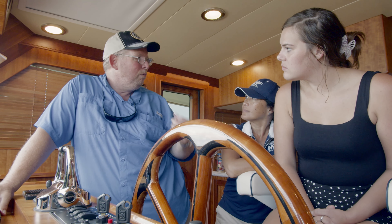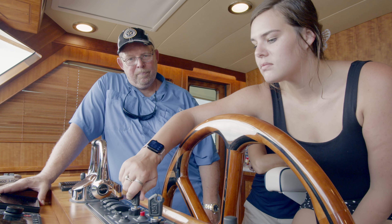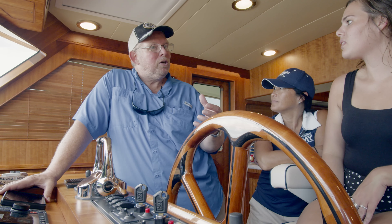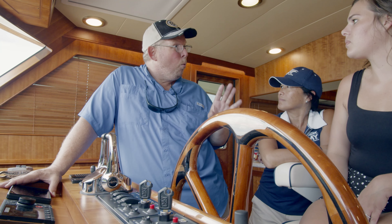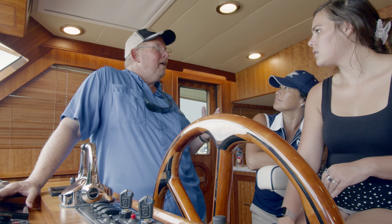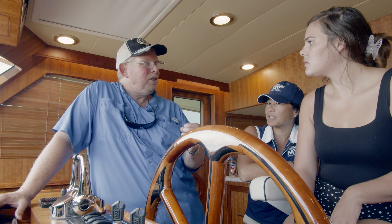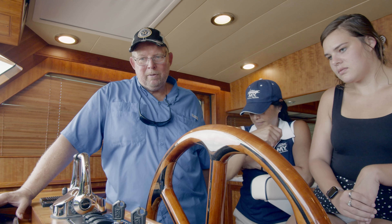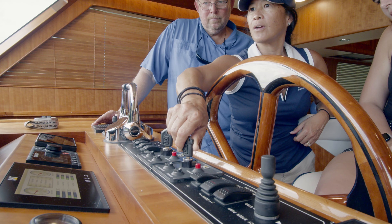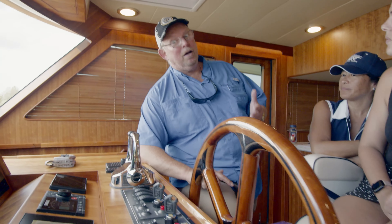Summer, I want you to start the starboard engine — turn it and hold it. Do you feel it? You can feel it turn over and then when the boat started you could feel that vibration. Tina, your turn — start the port engine. It's so quiet being enclosed, but you can hear and feel that it started.